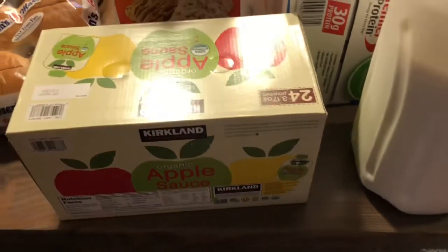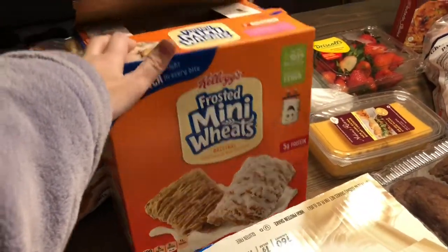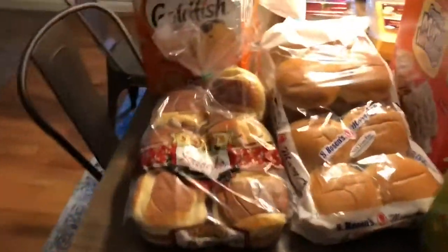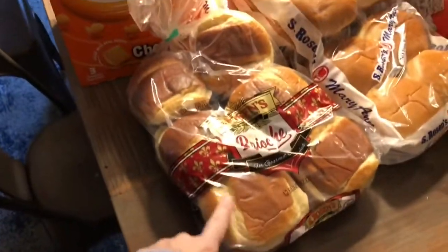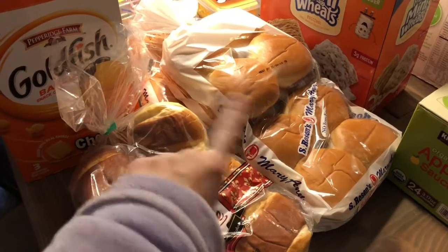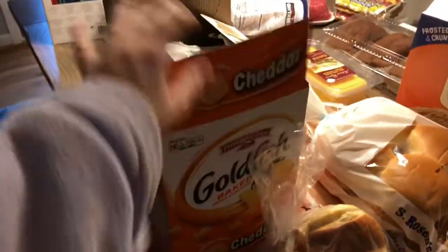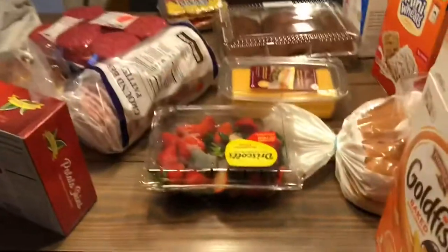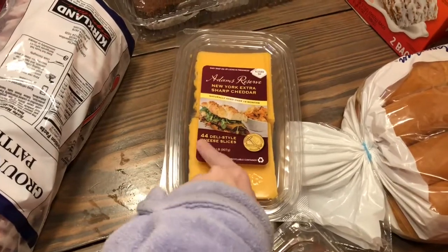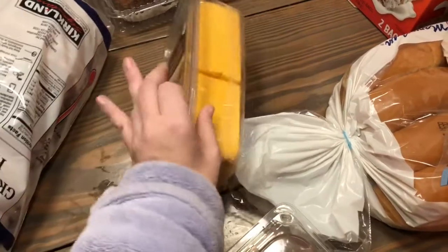I got more applesauce pouches for Grant and Davis - a staple and the best price is at Costco. I got mini wheats since all my kids like them and we needed cereal. Then I got an assortment of buns - hamburger buns, hot dog buns, and deli style sandwich buns. We're having people over tonight for hamburgers and hot dogs, and Sunday for subs. I also got goldfish, strawberries, and cheddar cheese that's already pre-sliced.